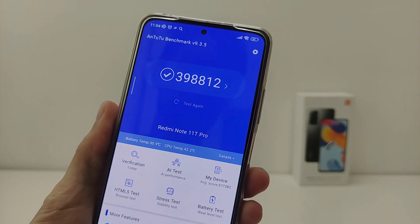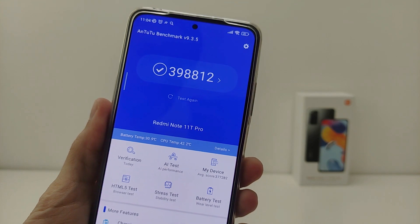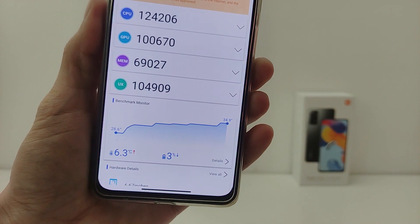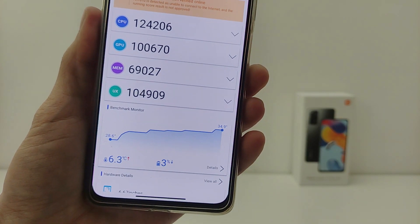AnTuTu performance test shows standard performance for Xiaomi Redmi Note 11 5G. Temperature under load is normal.